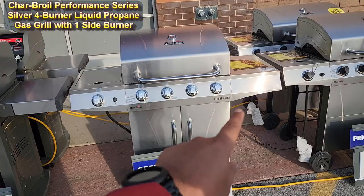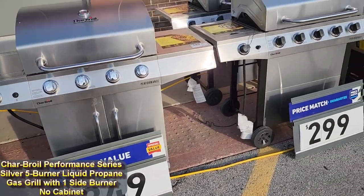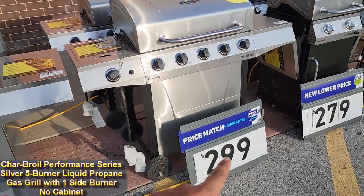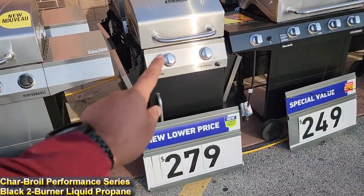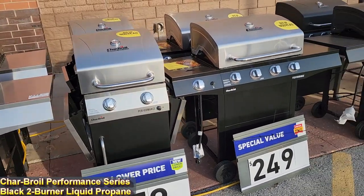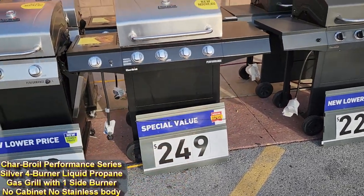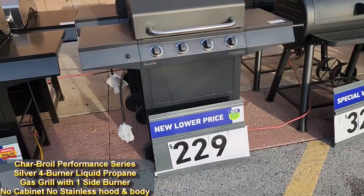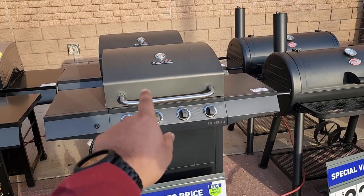Charbroil right there — this is the Performance Series for $349. Here's more Performance Series: this one's $299, and $279 for this small Charbroil model right there. You've got the bigger one, Performance for $249, and $229 for the non-stainless steel Charbroil Performance model.